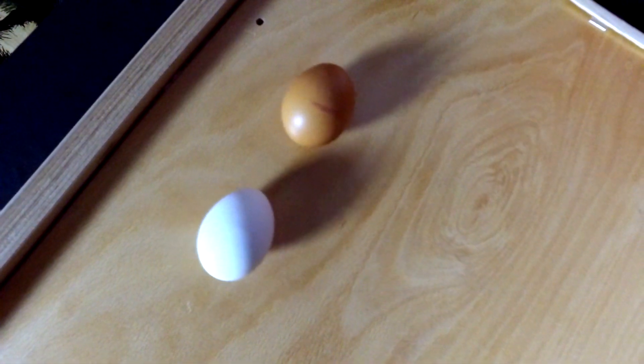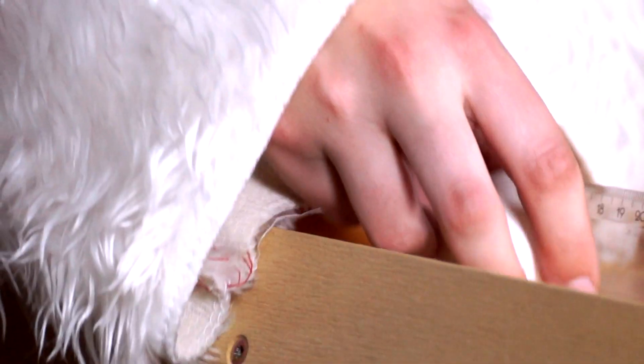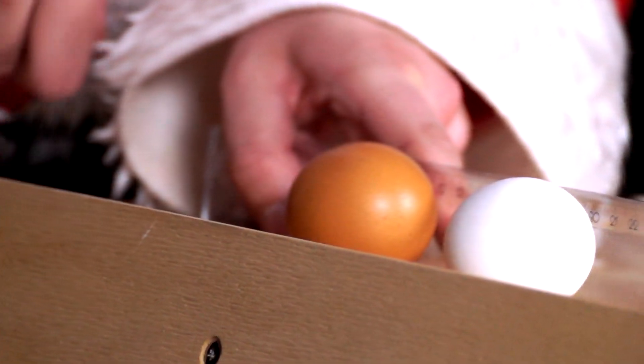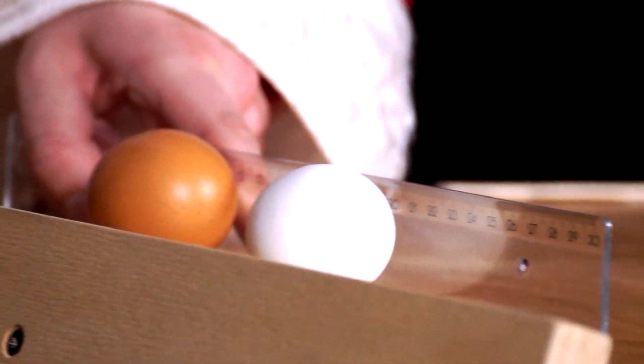Repeat the experiment several times to get a clear result. Also, make sure the board is positioned at a straight angle so the eggs can roll in the same direction.